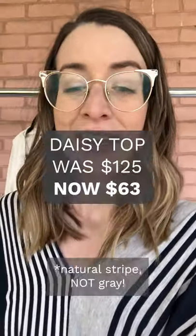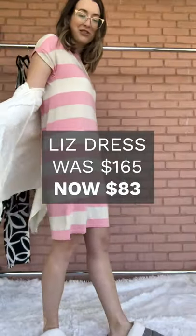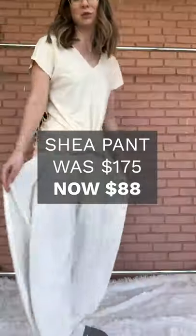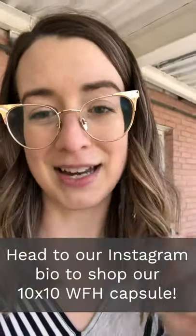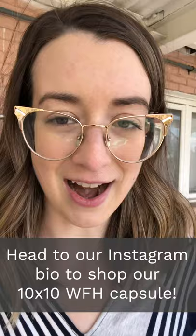Okay everyone, that is everything from me. There are five things in this 10x10 that are on sale: the Daisy top, the Anya Pant, the Liz dress, the Eden Twisted Hem Top — definitely a fave — and the Shea Pant, which is also a favorite. There's going to be a link in our bio for the 10x10 work from home capsule, so you can just click on that and shop all the pieces I showed you today.